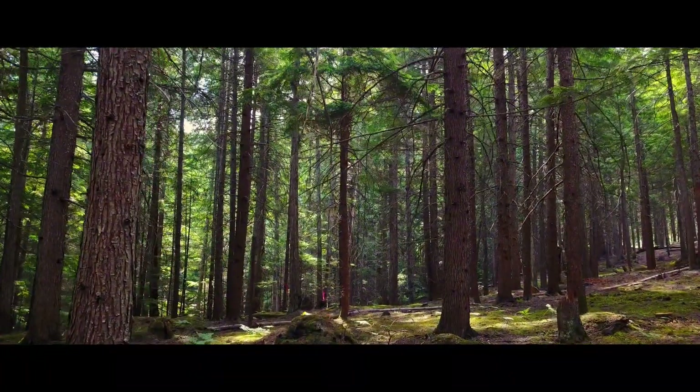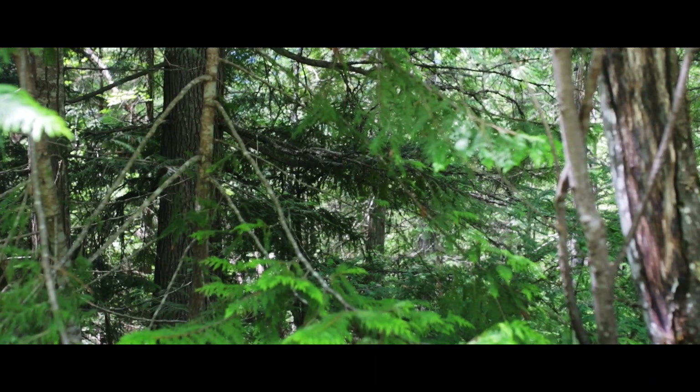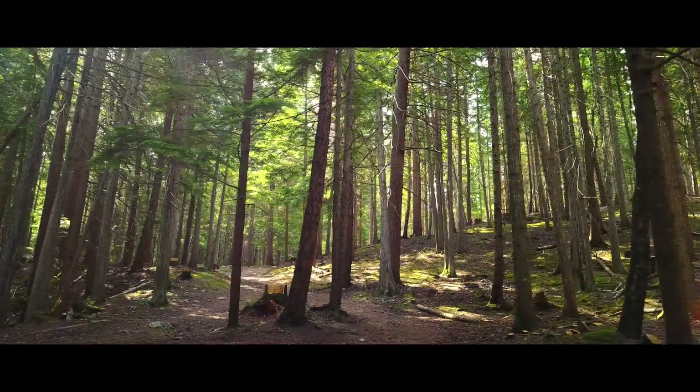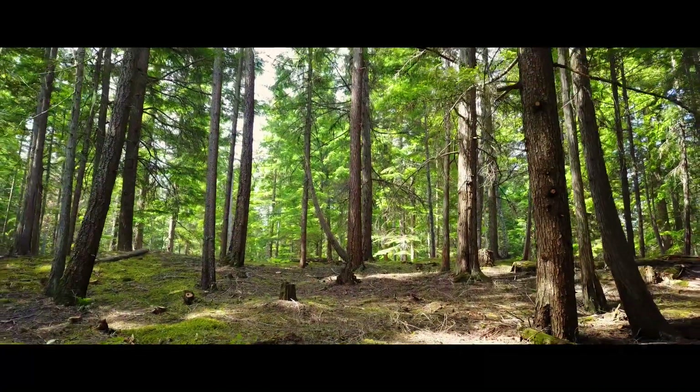The forests that we have now are very thick generally in the West Kootenays — they are very dense and not much diversity, actually, in some of them. So as well as reducing the fuel loads, we're also helping to return to some more natural conditions.